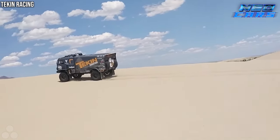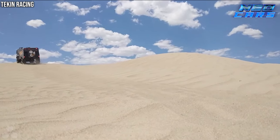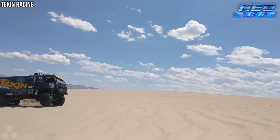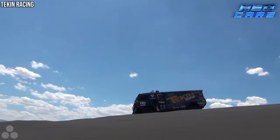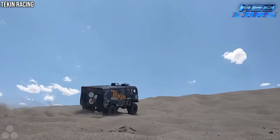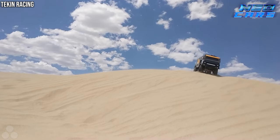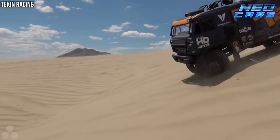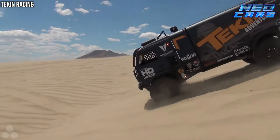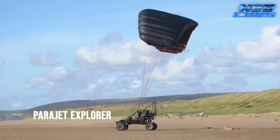Its weight, a colossal 9.5 tons, yet it moves with the grace of a sports car, maintaining a perfect 50-50 weight balance. Each wheel alone weighs 330 pounds, yet this truck dances across sand dunes at breathtaking speeds. The Kamaz 43509 is a testament to human engineering, challenging the very limits of speed and power in the most unforgiving terrains.